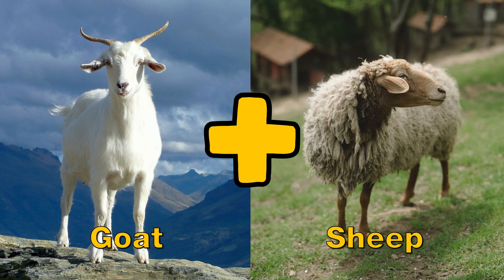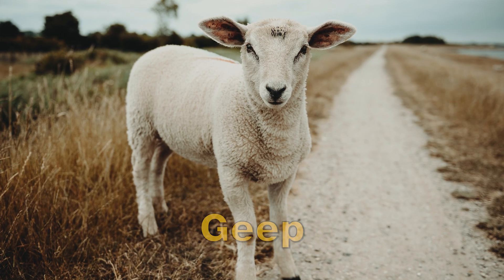One of the cutest and cuddliest hybrids is the geep, an endearing cross between a goat and a sheep.